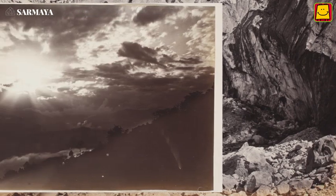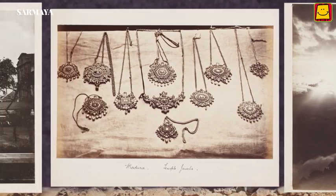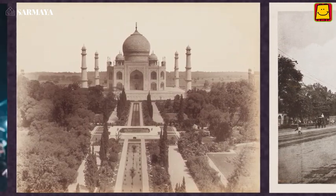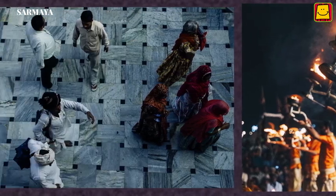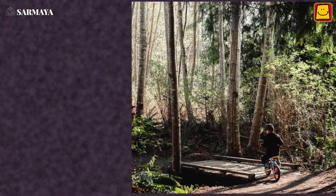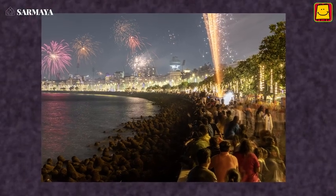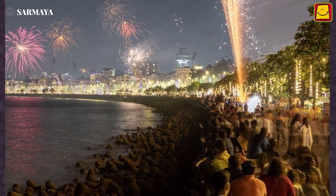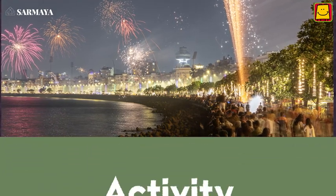Since the time photography first came to India, it has changed the way we view the world. We do not just capture buildings and landscapes — we tell stories through images and photographs of ourselves, our loved ones, and our experiences. If you could click only one image, what would you capture? Share your answers with us.